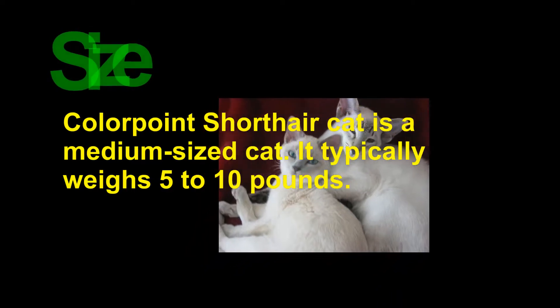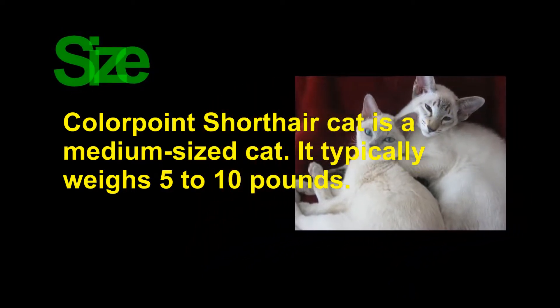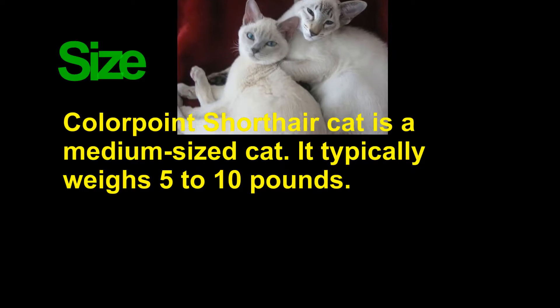The Colorpoint Shorthair Cat is a medium-sized cat. It typically weighs 5 to 10 pounds.